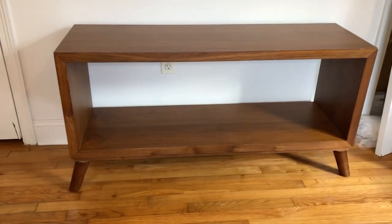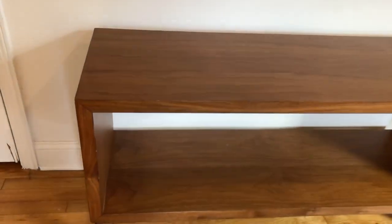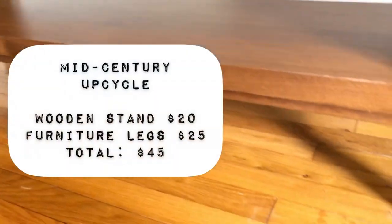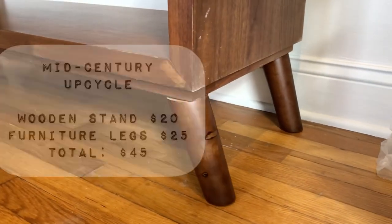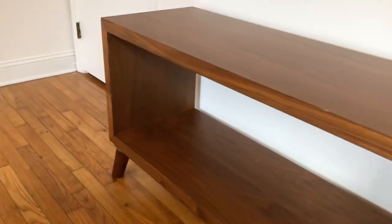This may look like the most simple, easiest upcycle, which it is, but it turned out so amazing. I love this piece — I am just obsessed with it. It's perfect for the design and the space; it could go anywhere. I just can't wait to style it.